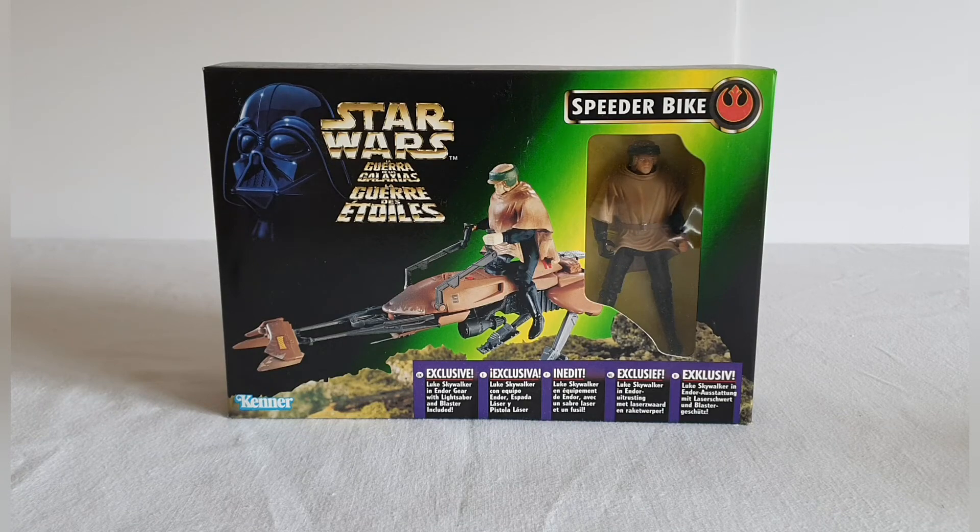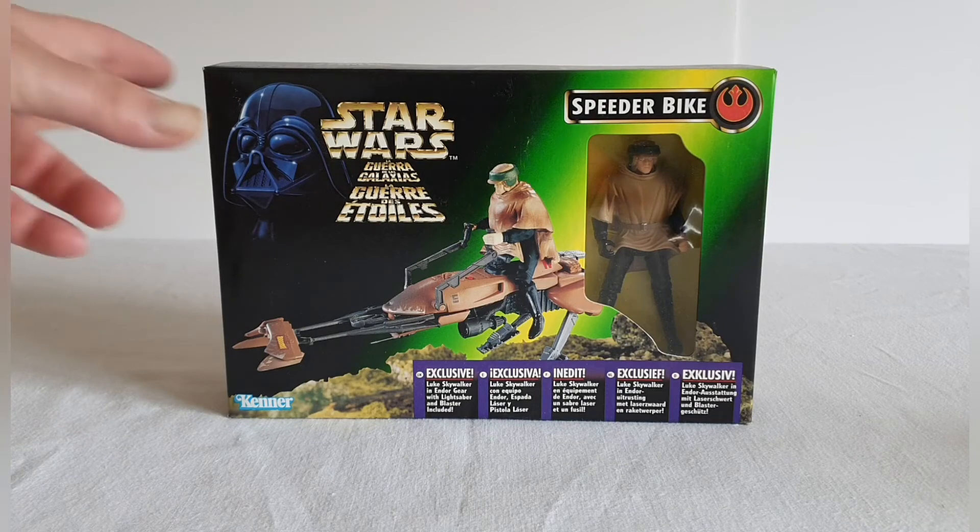First and foremost let's have a look at the packaging. I actually quite like this packaging — it's a little bit different. You've got a nice image on the front of Luke on the speeder bike, you've got Darth Vader in the left hand corner, the Kenner logo, and the information detailing what you get within this box.